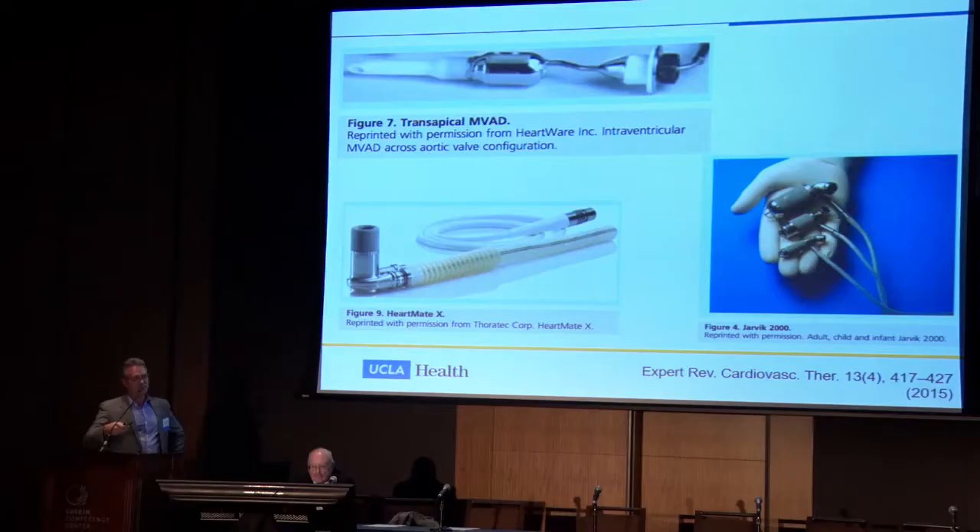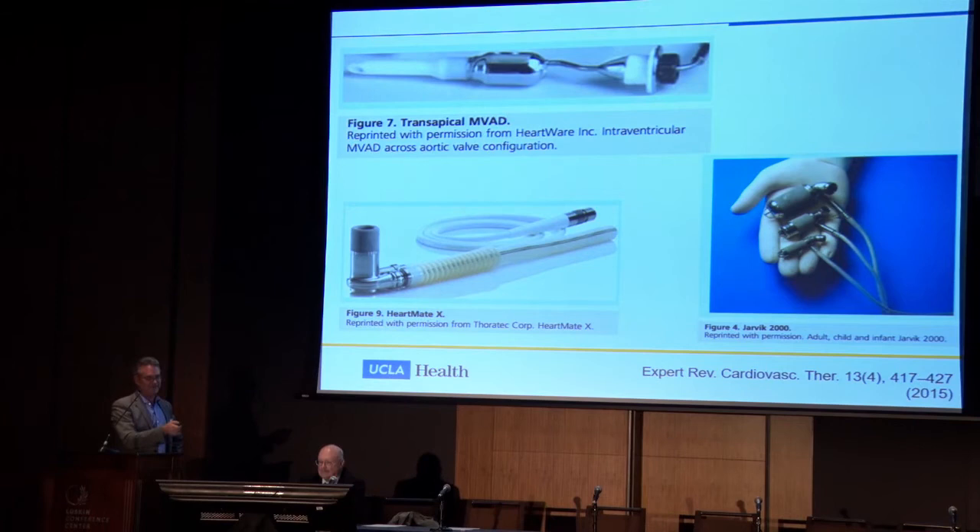There's still a lot to try, and thromboembolic complications are one of the biggest things we'll have to overcome. Thank you to our team — it's truly a privilege to work with such caring, creative, and thoughtful people.